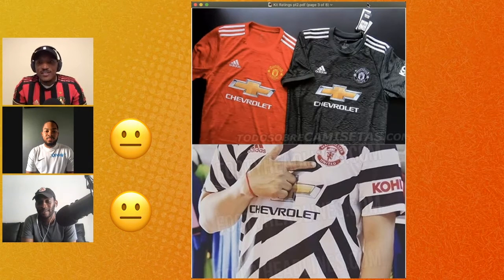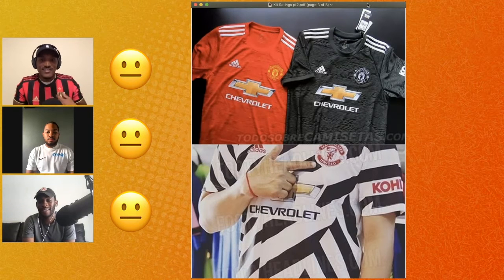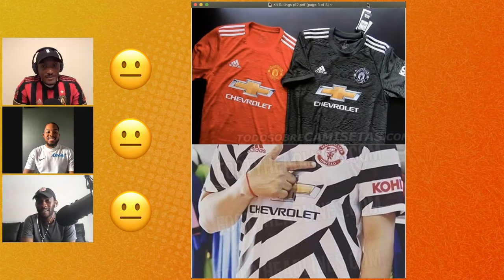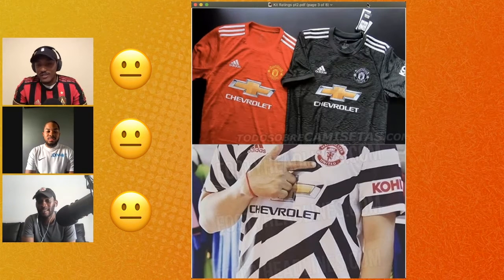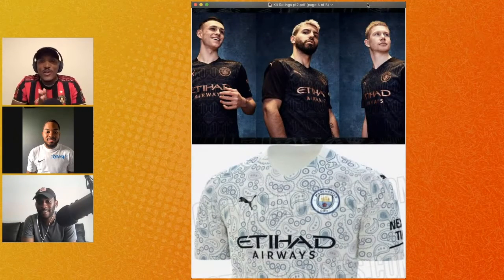I agree — the first two are mid. When they dropped the home kit it looked like a soft heather tee because of the pattern and the grading in the shirt. The third one I want to like because I like patterns, but the branding is out of place — the logo and everything just looks off on it. So I'm gonna give that a trash.